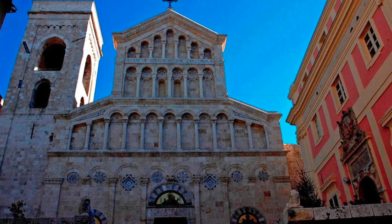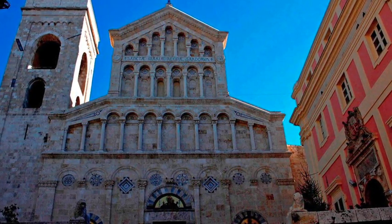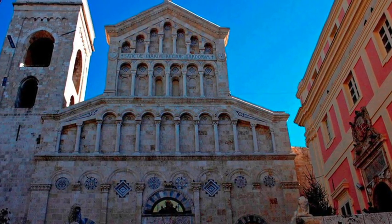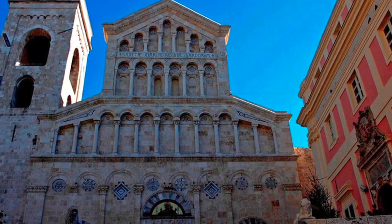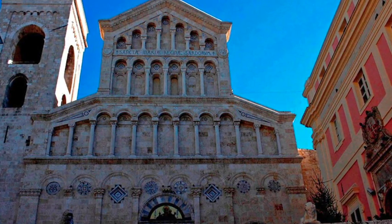The Cathedral of Cagliari — let's watch the exterior of the church. The building is clearly visible from afar thanks to the high octagonal dome. The cathedral profile, with the 14th century Tower of San Pancrazio and the Elephant Tower, makes the Castello district skyline over the city unmistakable.